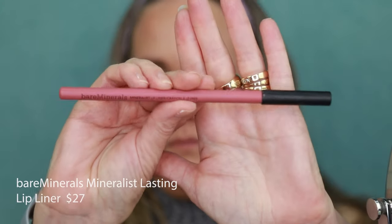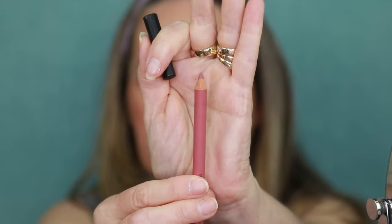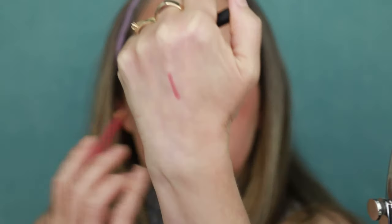I'm using the bareMinerals Mineralist Lasting Lip Liner in the shade Blissful Blush — it's going to fit nicely with the lipstick I'm wearing today. This is such a soft pencil. It is one of those ones you have to sharpen, but it's amazing how incredibly soft it is. I'm going to fill in my whole lip so that as my lipstick dissipates throughout the day I don't have harsh lines — it'll just dissipate really nicely. Very, very silky soft pencil. A little on the higher price point, but totally worth it.